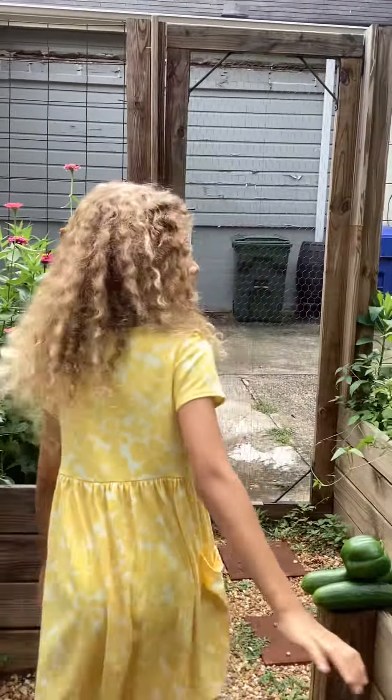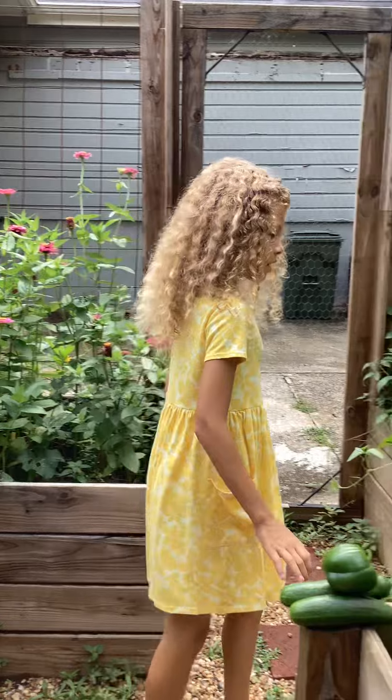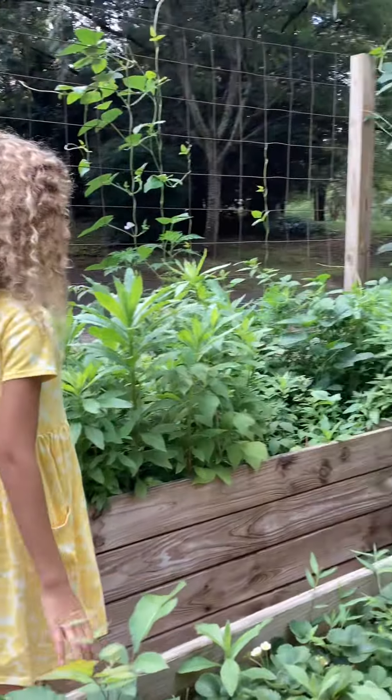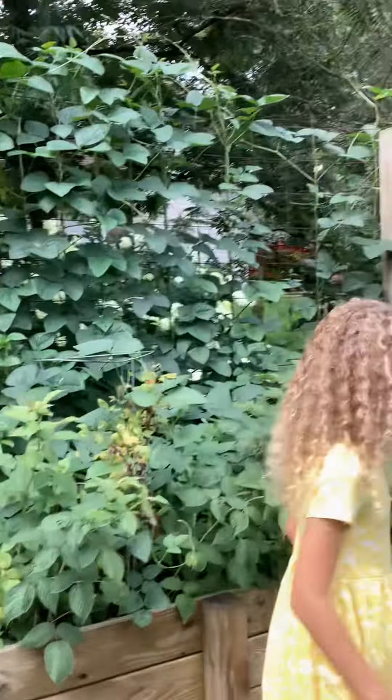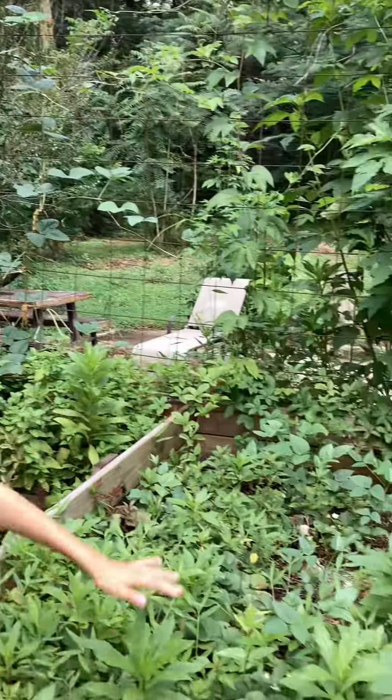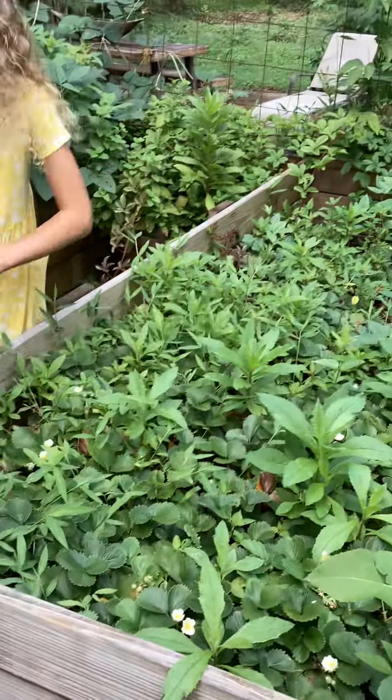And also, these are the raspberry plants, but they're kind of done. And in this big open space, this is just all strawberries — the whole thing is strawberries.